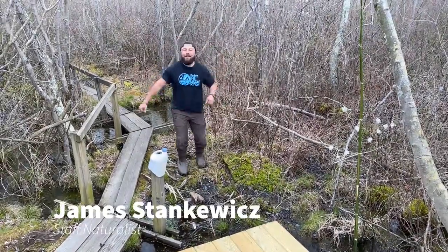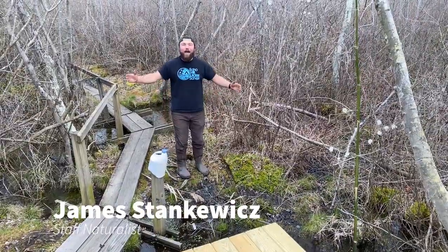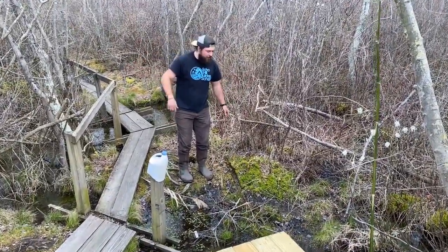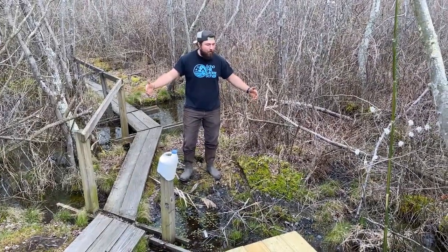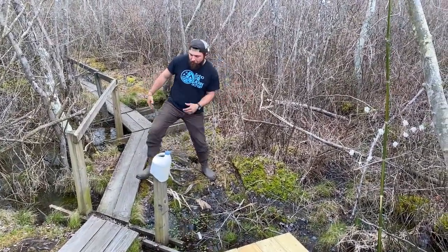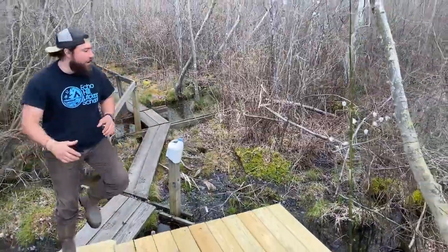What's up everybody, I'm James with another episode of Outdoor Insiders. We are here today in the swamp and we're going to talk about decomposition and how the swamp itself has some unique properties. Let's check this out.